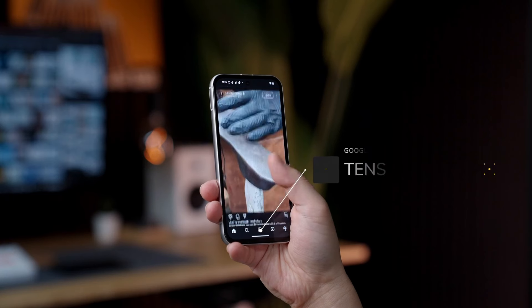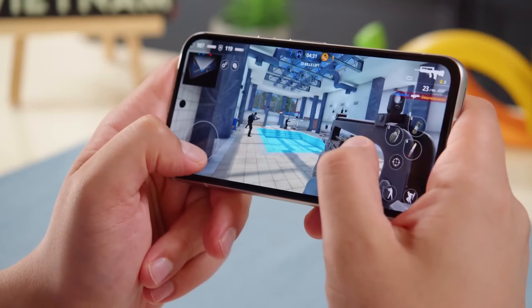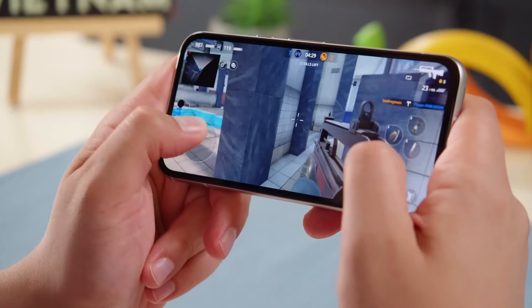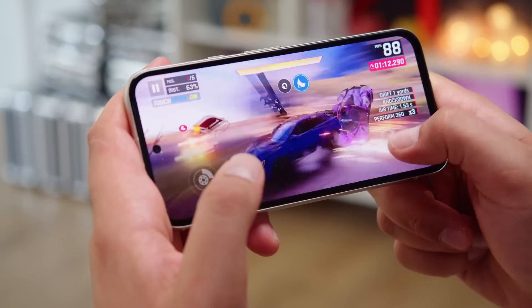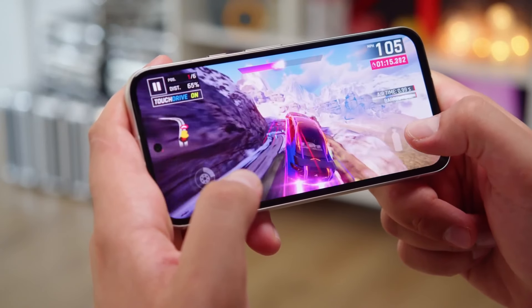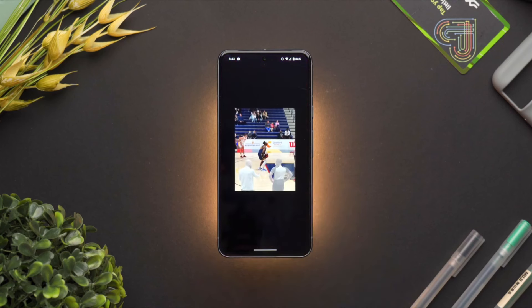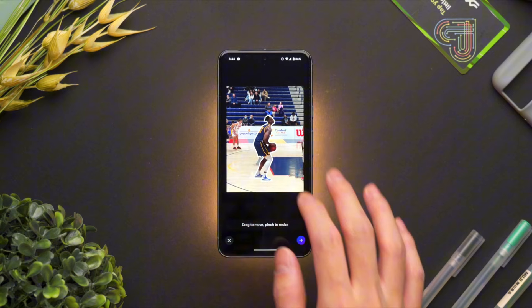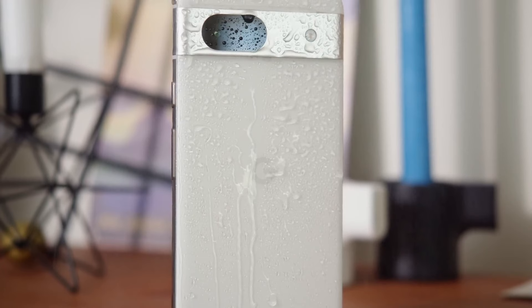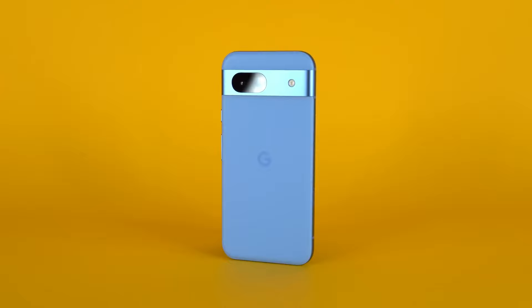Under the hood, the Tensor G3 chip delivers smooth performance for everyday tasks and most demanding applications. The AI integration enhances the user experience, from quick app launches to intelligent photo editing. However, sustained high-performance tasks might push the device's limits. Google's AI prowess shines through with features like Magic Eraser, Photo Unblur, and Real Tone elevating the photography experience. Intelligent assistance is also on point, with call screening and voice commands working reliably.